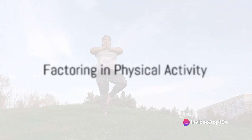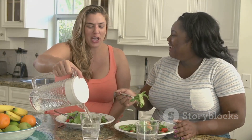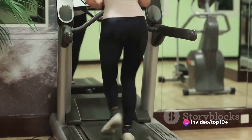Once you have your BMR, you need to factor in your level of physical activity. This will give you an estimate of how many calories you need to maintain your current weight. From there, it's a matter of reducing your calorie intake, or increasing your physical activity, to create a calorie deficit.